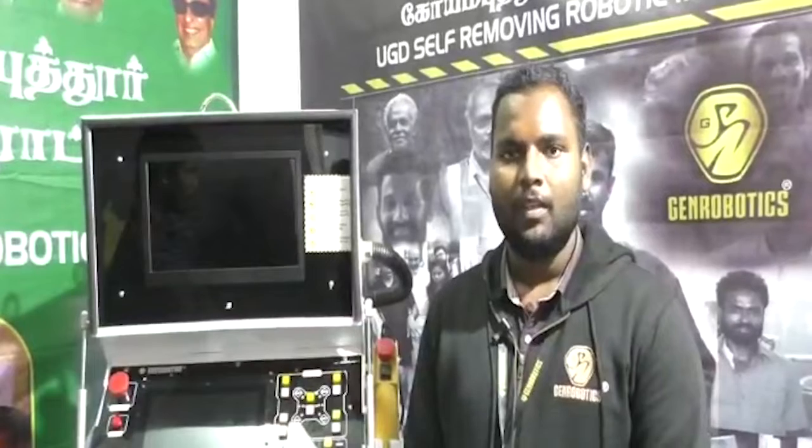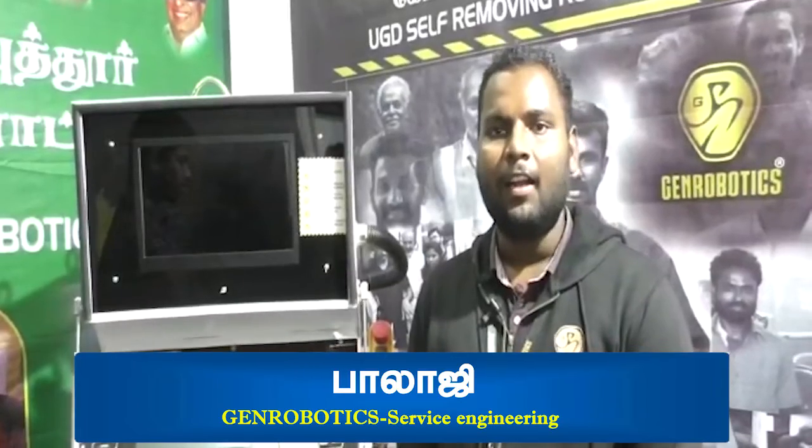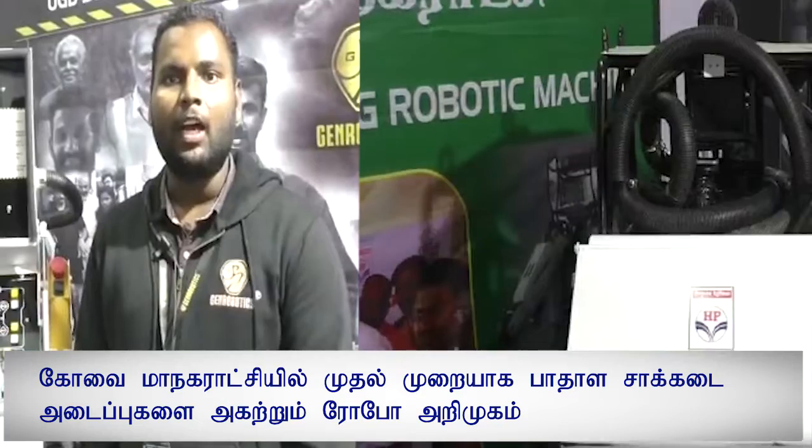My name is Balaji. I have been providing a service for Gendropatics. There are many people who are in this industry, and that is why I have a lot of people in the industry.